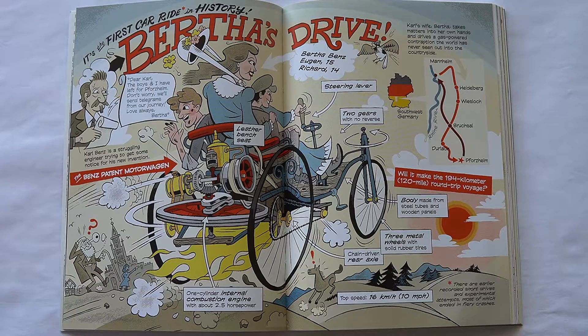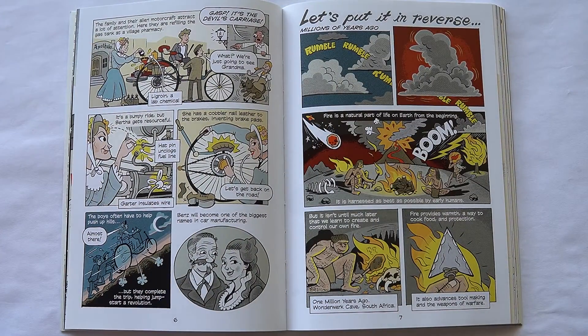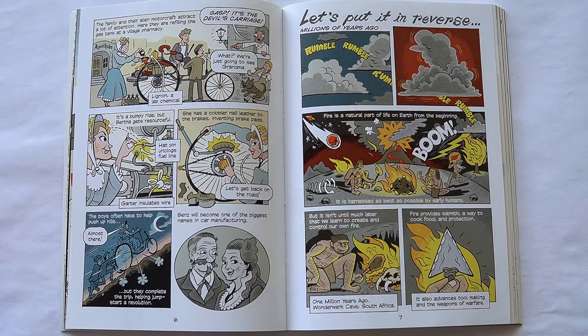Dear Carl, the boys and I have left for Pforzheim. Don't worry, we'll send telegrams from our journey. Love always, Bertha. Carl Benz is a struggling engineer trying to get some notice for his new invention, the Benz Patent Motor Wagon. Carl's wife Bertha takes matters into her own hands and drives a gas-powered contraption the world has never seen out into the countryside. Will it make the 194-kilometer round-trip voyage? The family and their alien motorcraft attract a lot of attention. Here they are refilling the gas tank out of a village pharmacy.